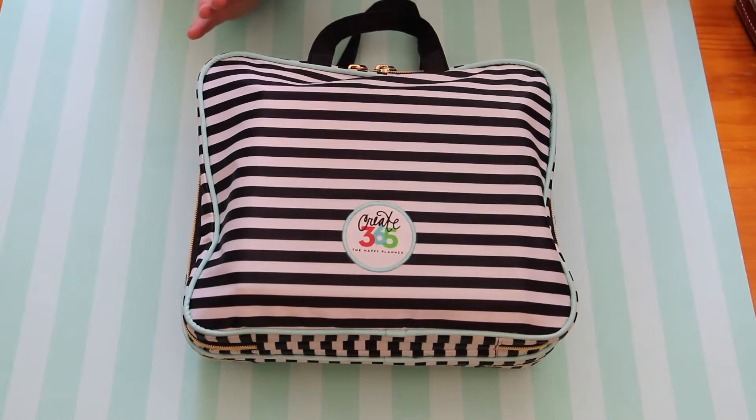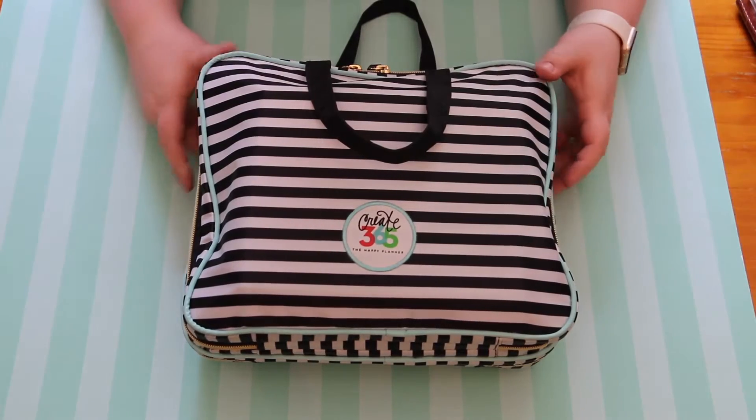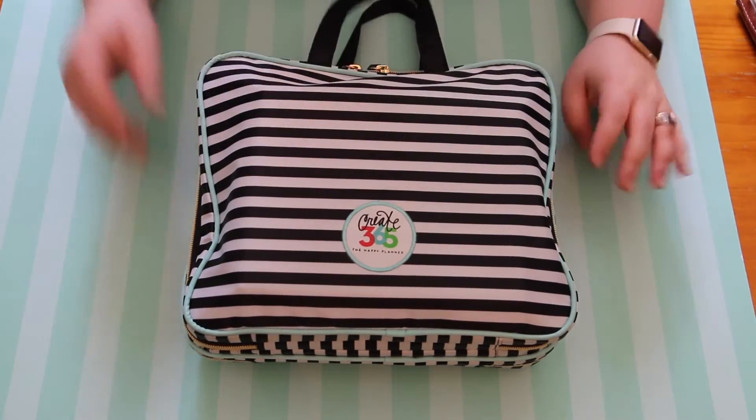This is a Create 365 Happy Planner bag. I got mine at Michael's — you can use a coupon, and I did. I think it was $29.99 and I used a 40% off coupon.